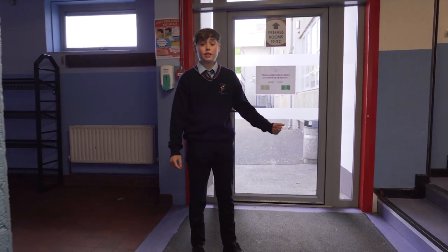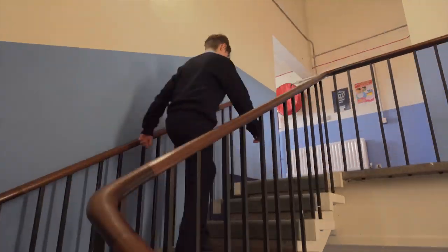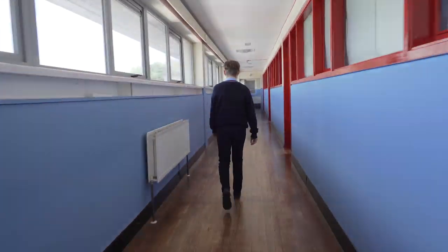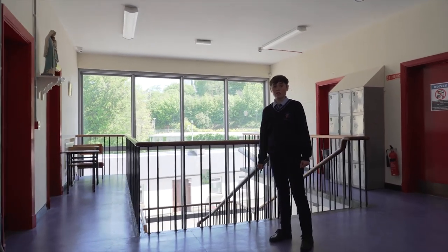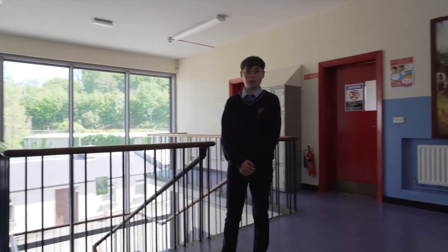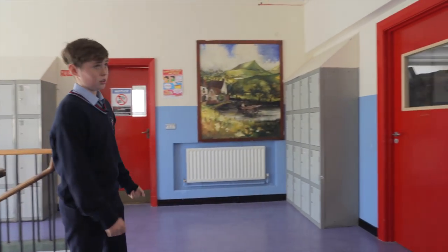These are the boys' toilets. Now let's head upstairs. These are all classrooms. This is Miss Duffy's office. She is the chaplain in our school. She supports and helps students in any way possible. This is a resource room and more girls' toilets.